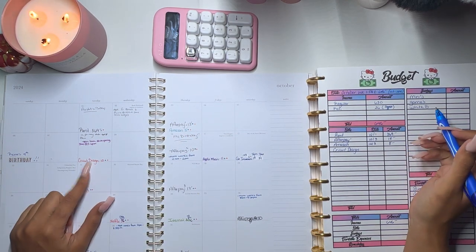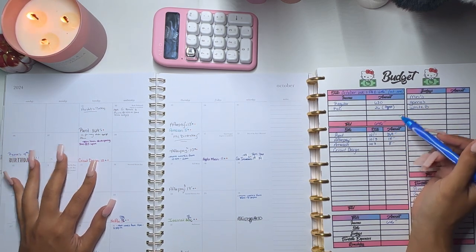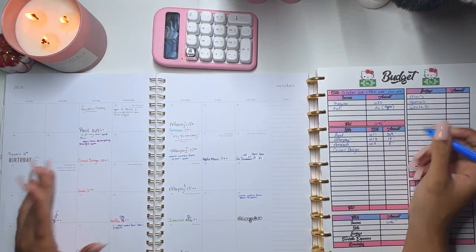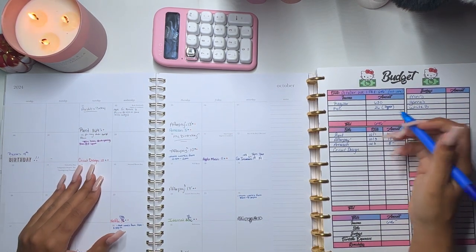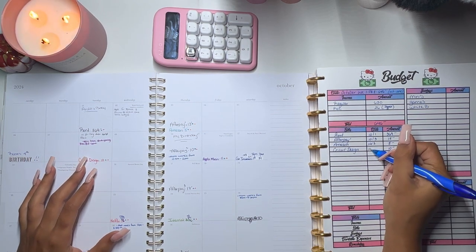I figured I could add one more bill in — Cricut Design Space. The other bills didn't add up to that much besides rent, so Cricut Design is $10 and that is due on the 8th.